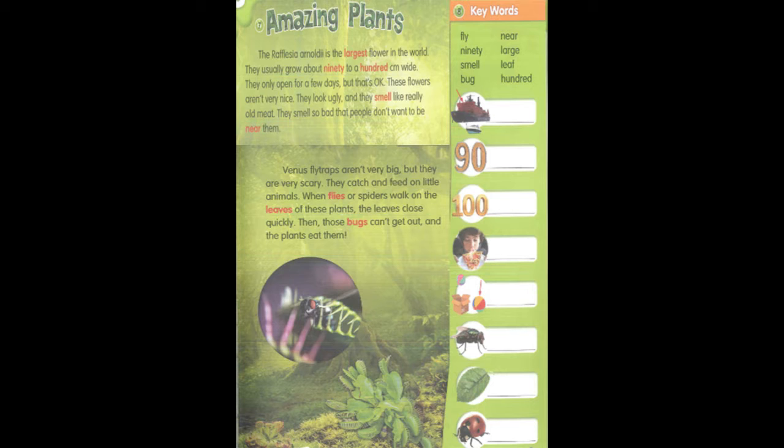The Rafflesia arnoldi is the largest flower in the world. They usually grow about 90 to 100 cm wide. They only open for a few days, but that's okay. These flowers aren't very nice. They look ugly, and they smell like really old meat. They smell so bad that people don't want to be near them.